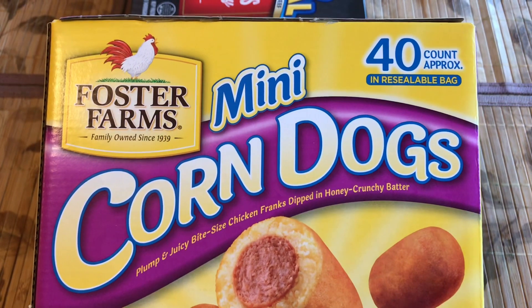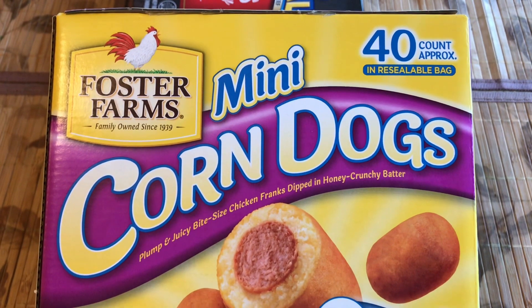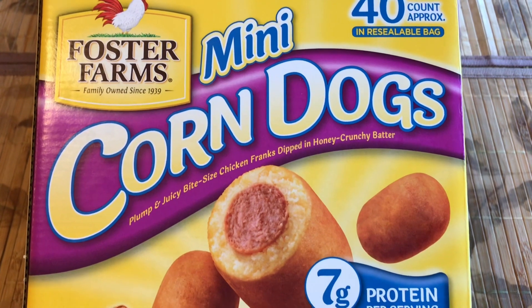There's approximately 40 mini corn dogs in a box compared to the beef franks, where there's 32 pieces.